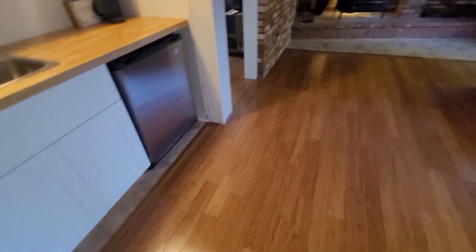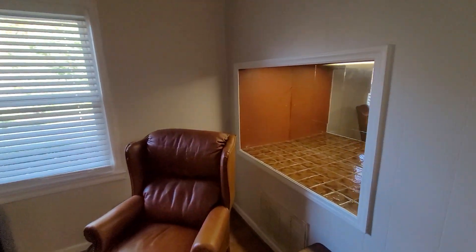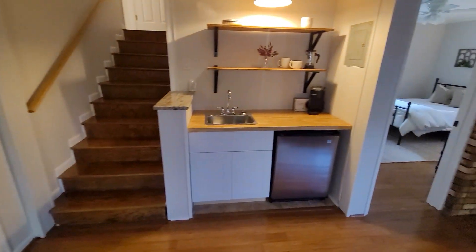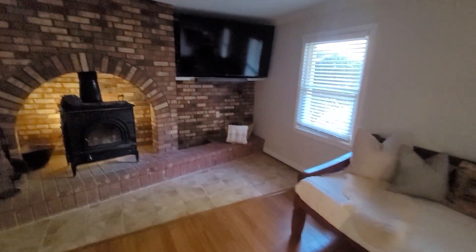Light switch doesn't work. This looks like the same kind of flooring as upstairs. There's your little wet bar area and a nice little fireplace.